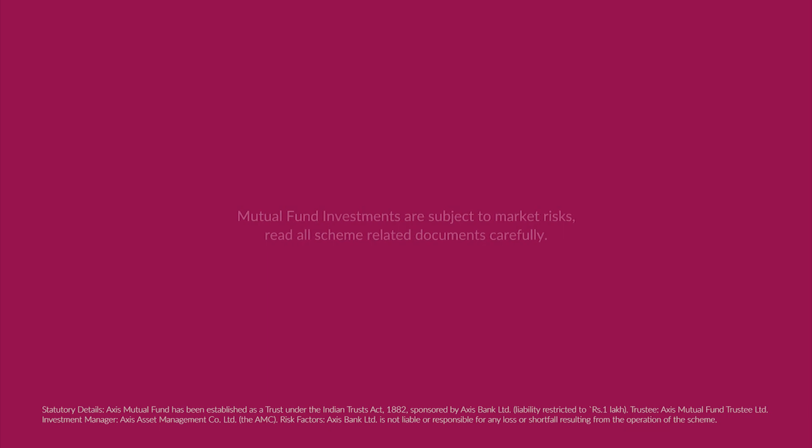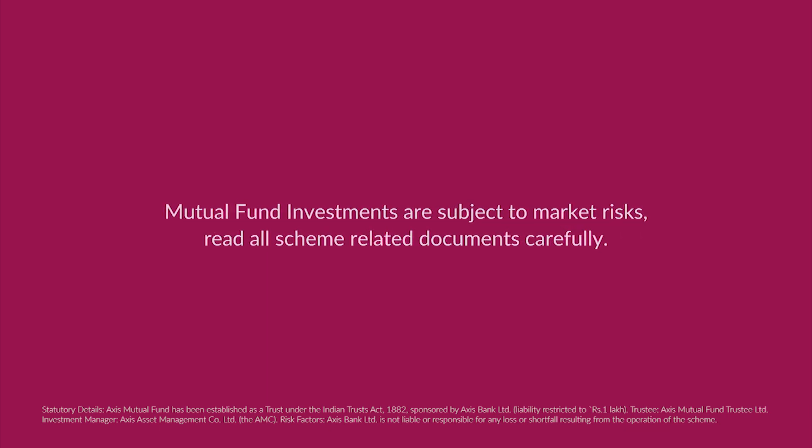Mutual fund investments are subject to market risks. Read all scheme related documents carefully.